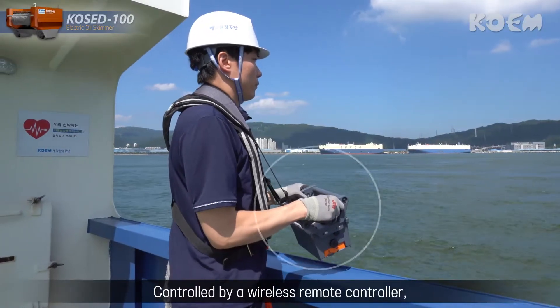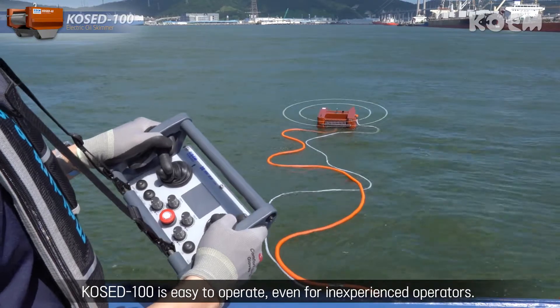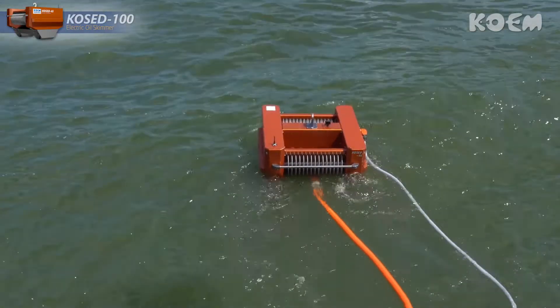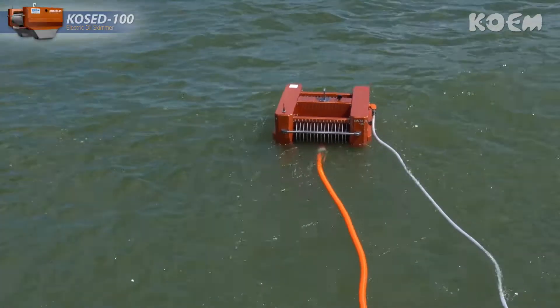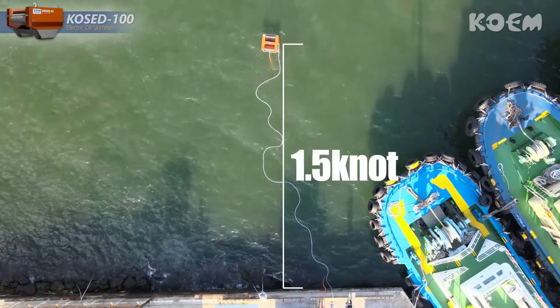Controlled by a wireless remote controller, COCD100 is easy to operate even for inexperienced operators. Moving with two powerful thrusters on the left side and right side, COCD100 can move with a maximum speed of 1.5 knots.